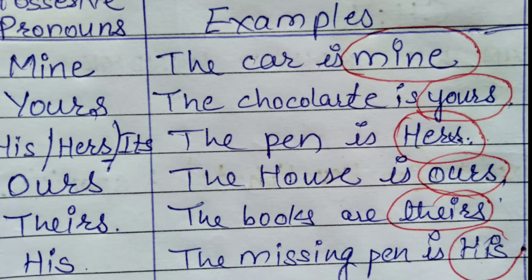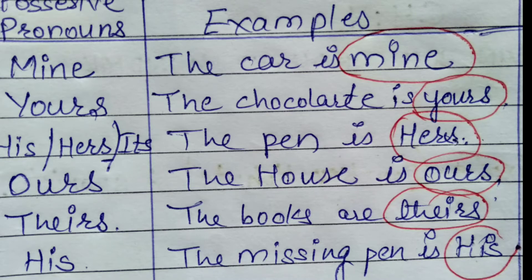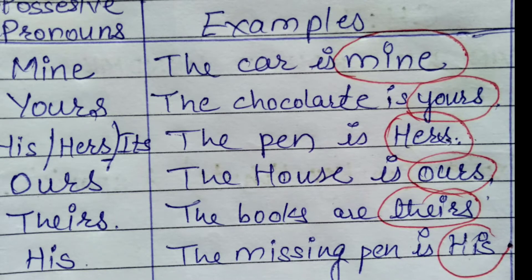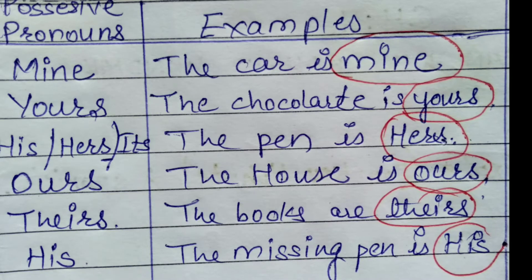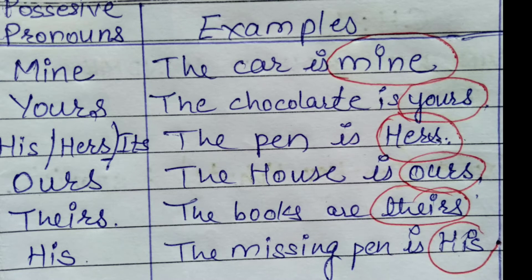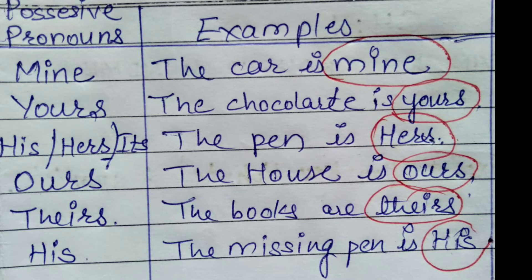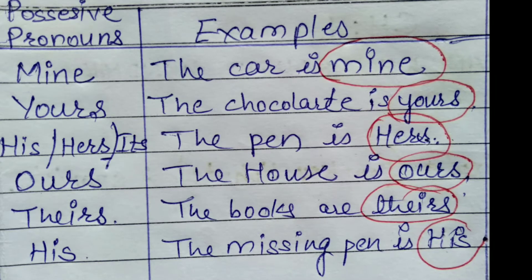Possessive pronouns: Mine — 'The car is mine.' Yours — 'This handkerchief is yours.' His, Hers, Its — 'The pen is hers.' Ours — 'The house is ours.' Theirs — 'The books are theirs.'